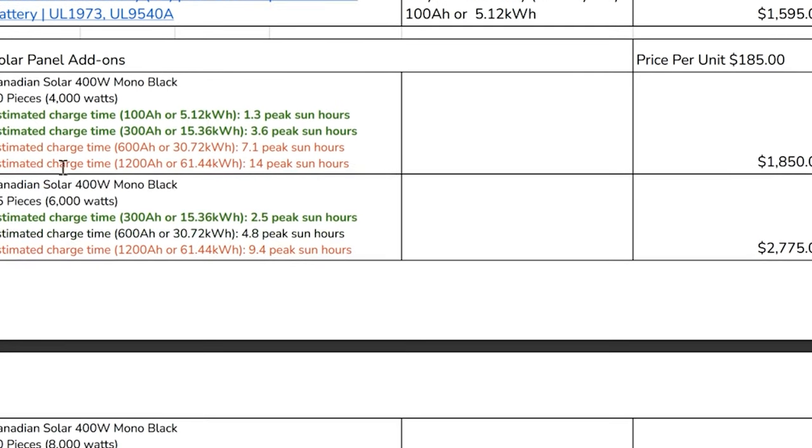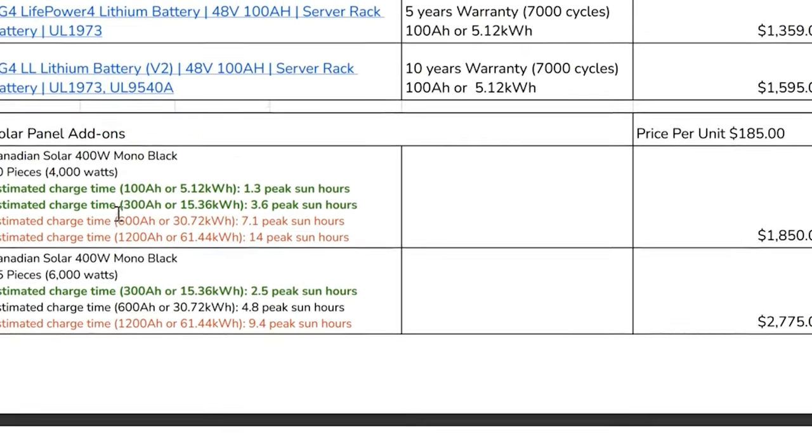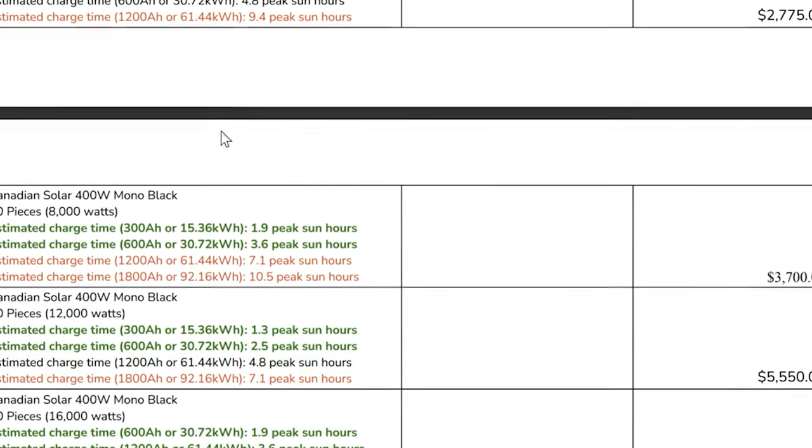For 8,000 watts you'd need 20 panels. You don't have to max it now — you can build your solar panels later, start with whatever you're comfortable with and buy them later. They're $185 a piece — each paycheck buy a solar panel, run out there and plug it in. Running 20 of them at 8,000 watts is $3,700. I can do 22 of the 390-watt panels — 15 is the best shown but 22 puts me just over 8,000 watts. That's just over $2,000 compared to $3,700 — a huge difference. Shop around on your panels.